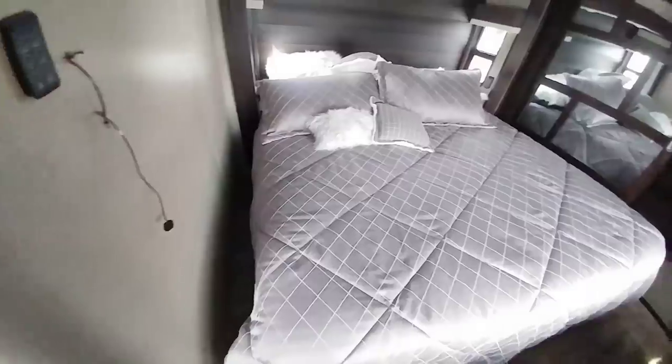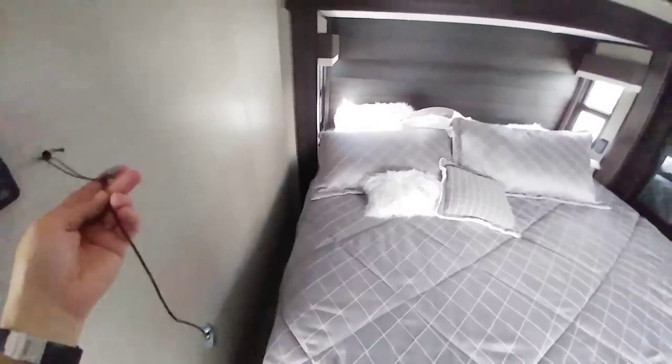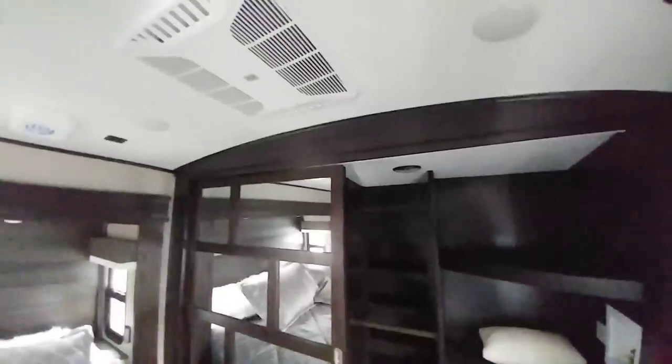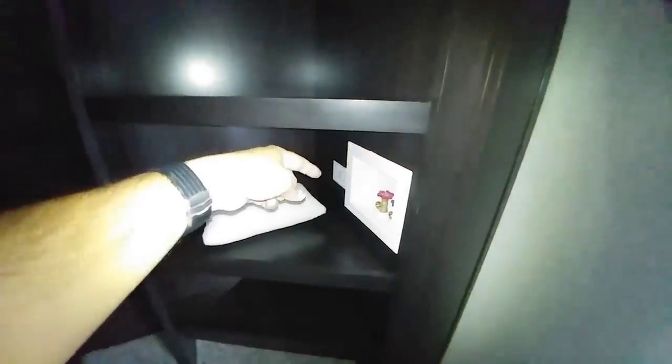Coming into the master bedroom — king size bed with plenty of space on each side. It has a standard Coleman system with a whisper-quiet system in the back and standard air conditioning up front, both ducted. Really beautiful closet — they've finished it out so well. This is the type of closet I like to see: plenty of room, you can even put a vacuum in here. If you take these shelves out you can put a washer and dryer assembly in here, which is also really nice.